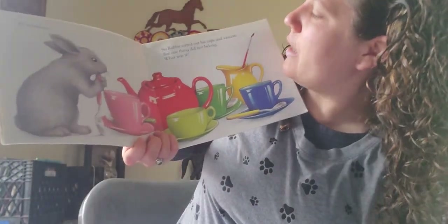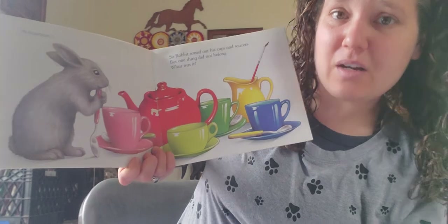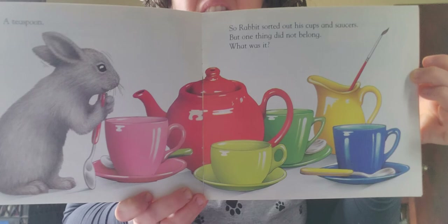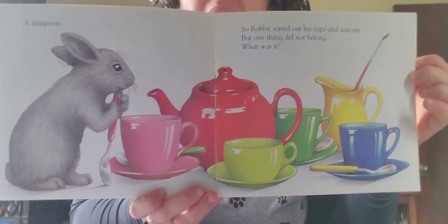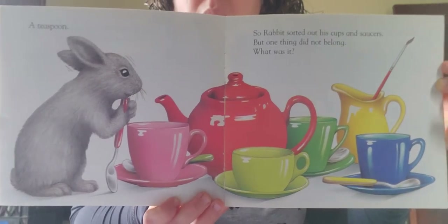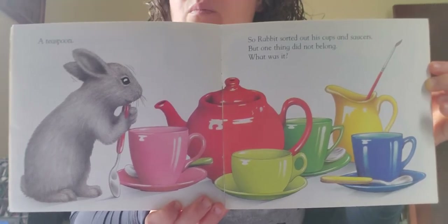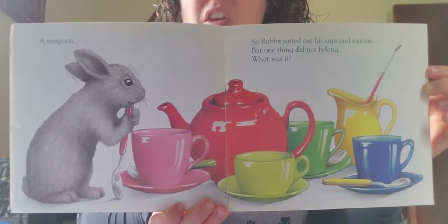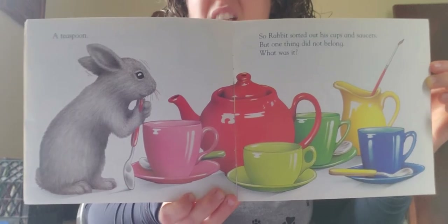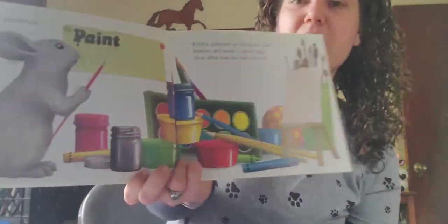Rabbit sorted out his cups and saucers next. But one thing did not belong. What was it? He's looking at cups and saucers — things that you would maybe put on a table like a tea set. But something does not belong. I'll give you a little hint: this thing is also red and gray and brown, and it's kind of by the corner of the page. Keep looking — it's long and pointy. A paintbrush!